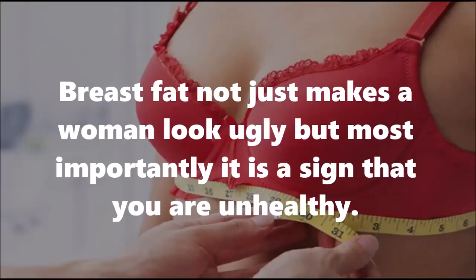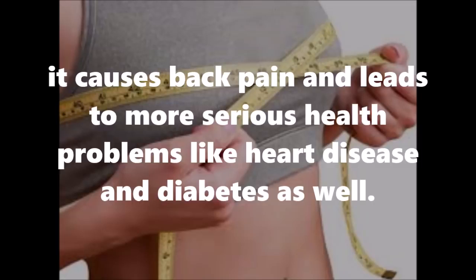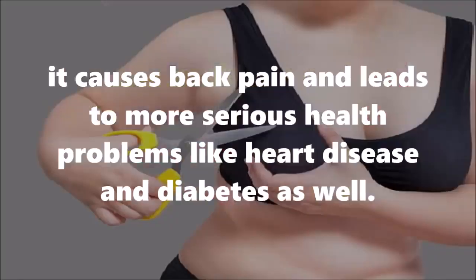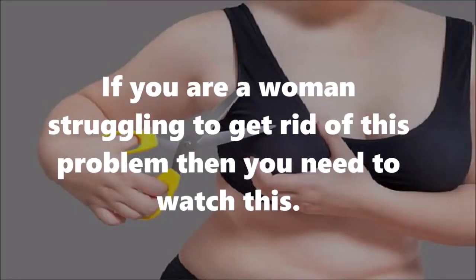Breast fat not only makes a woman look less confident but, most importantly, it is a sign that you are unhealthy. Apart from sagging of breasts and posture problems, it causes back pain and leads to more serious health problems like heart disease and diabetes. So how can one lose breast fat?